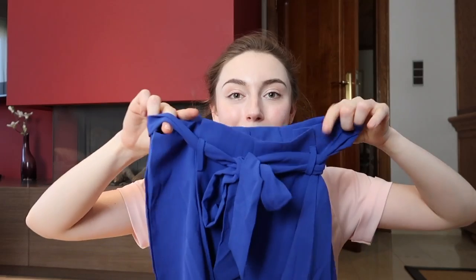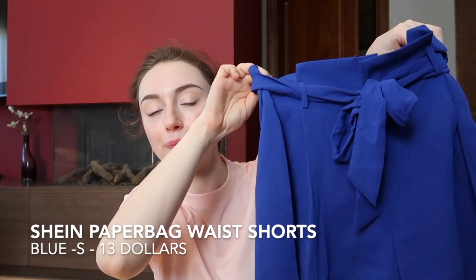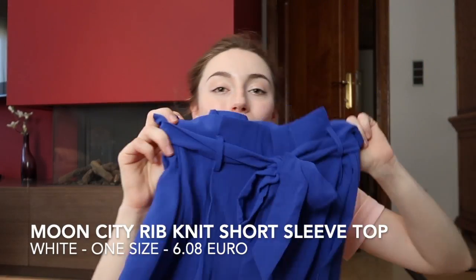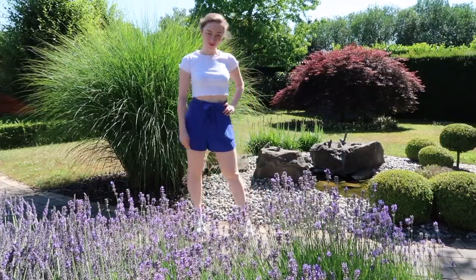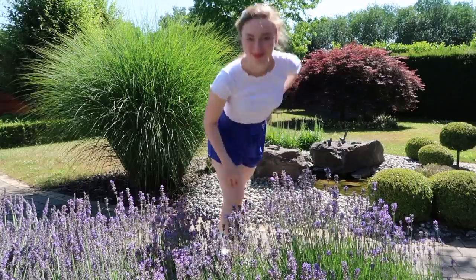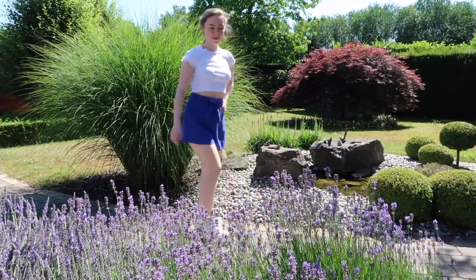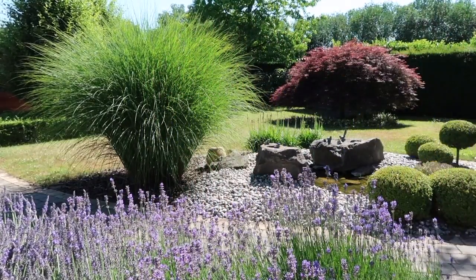I got one more item from Shein — these paperbag waist shorts in cobalt blue. It's a really beautiful color. They look a little funny on the hanger but when you put them on they're super nice — they flatter the waist a lot and are a little loose around the legs, so if you've got bigger upper thighs this style is perfect for you.